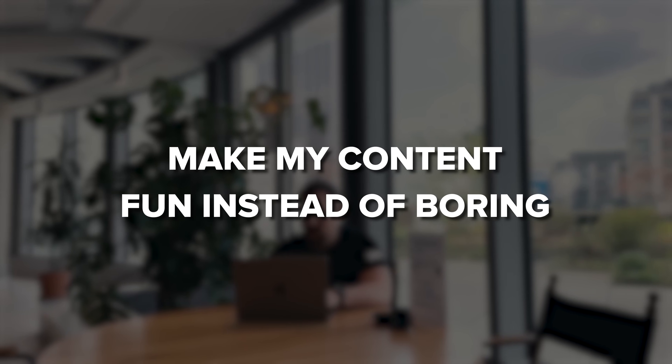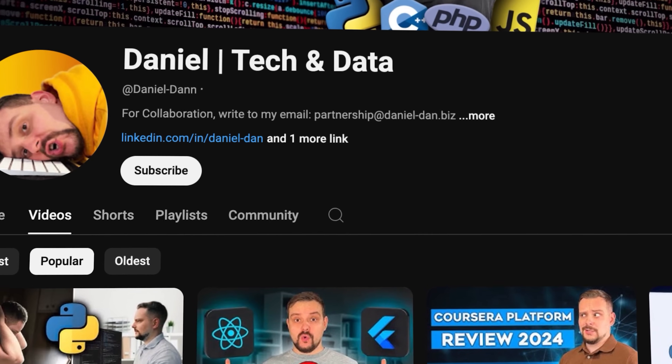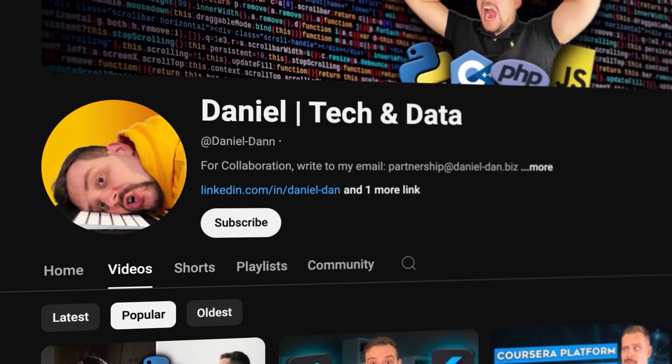Guys, before we move on, I try to make my content fun instead of boring. Please like this video and subscribe to my channel if you enjoy the content I make.